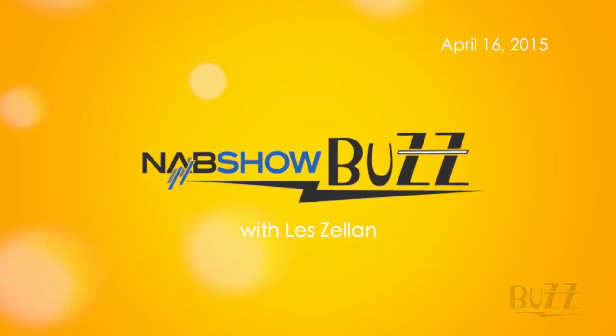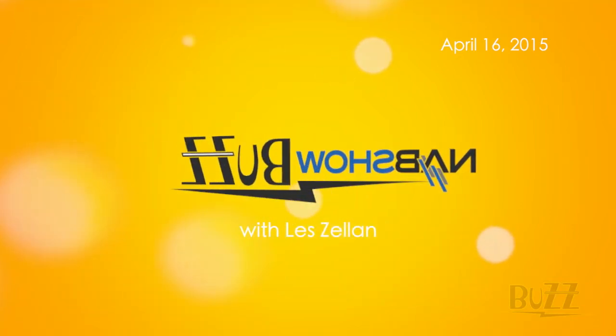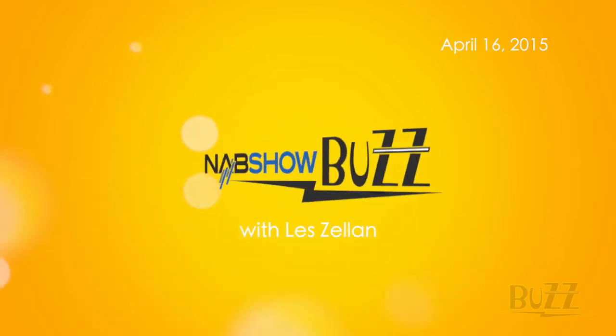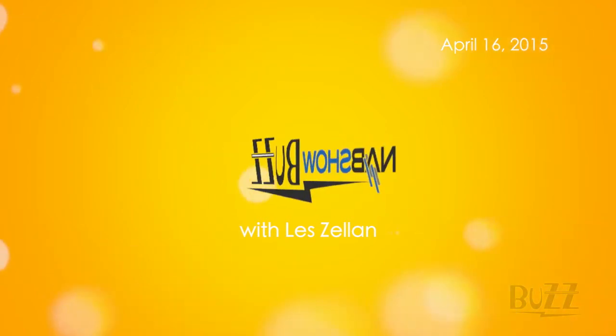Welcome to the Digital Production Buzz at the 2015 NAB Show. This is Larry Jordan, and this interview was recorded live on the trade show floor. For more information, visit digitalproductionbuzz.com. It all starts with the glass in front of your camera — if you don't have a good lens, you don't have a good picture. When you want good lenses, you're thinking Cooke. Les Zellen is the chairman and owner of Cooke Optics, the manufacturer of Cooke Lenses. Les, it's always fun to chat with you at the show. Thanks for coming back.